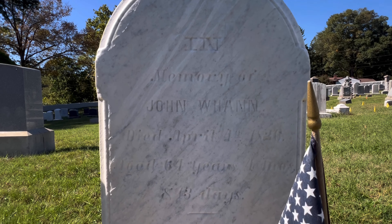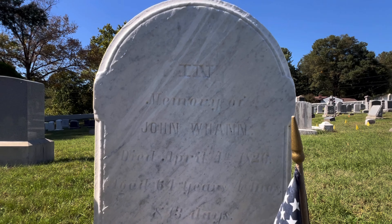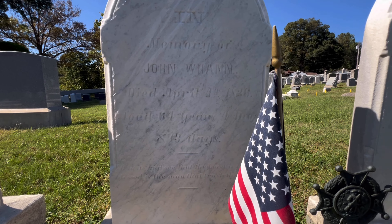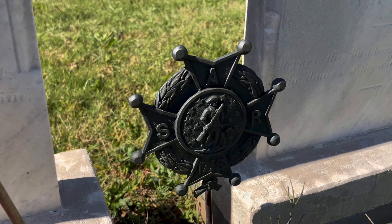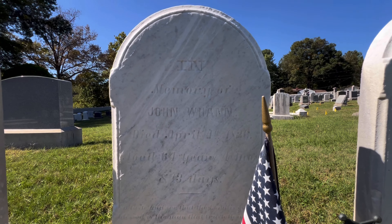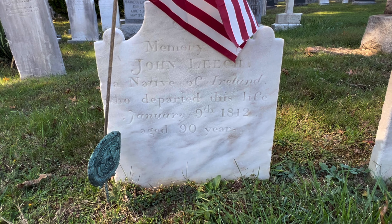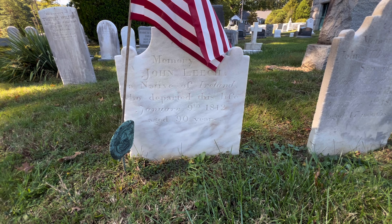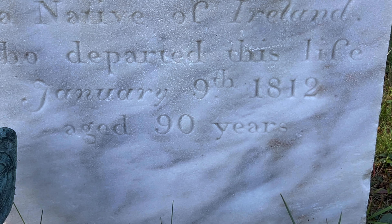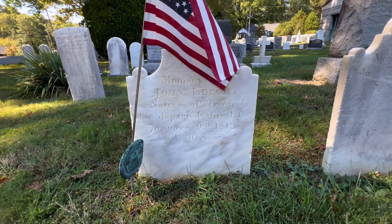Getting back to the Revolutionary War patriots interred here. Here we have John Wan, and yeah, he was on that sign too that we saw up front. He lived to be 64 years old and was in the Revolutionary War. Thank you for your service. This is interesting — this is John Leach, who was a native of Ireland. Died January 9th, 1812. Was 90 years old. Another one that lived a long life. God bless you, John.